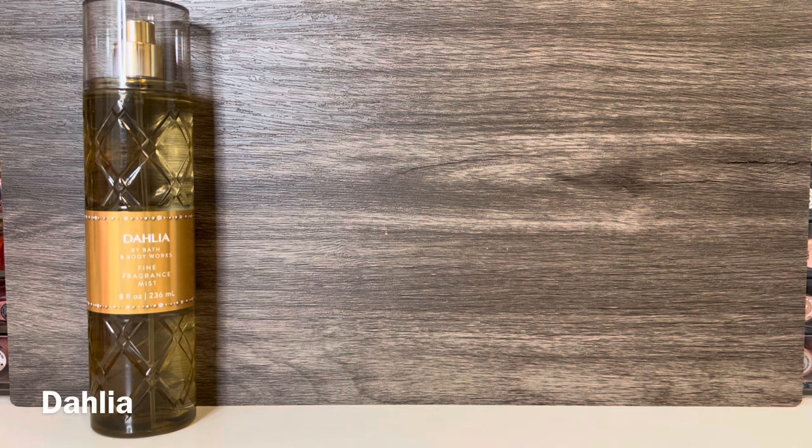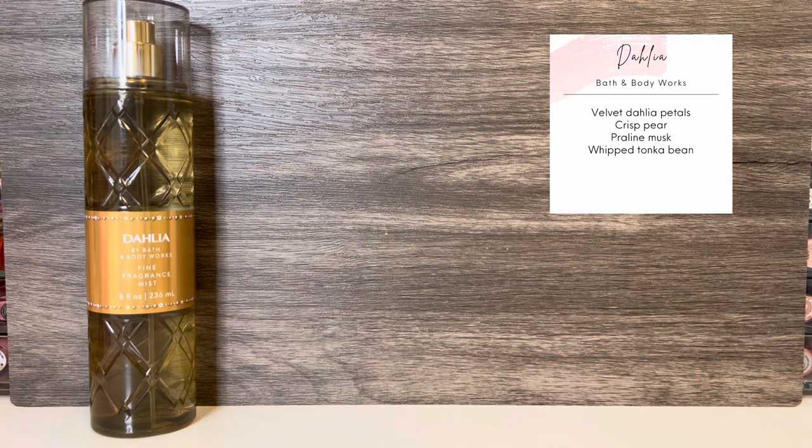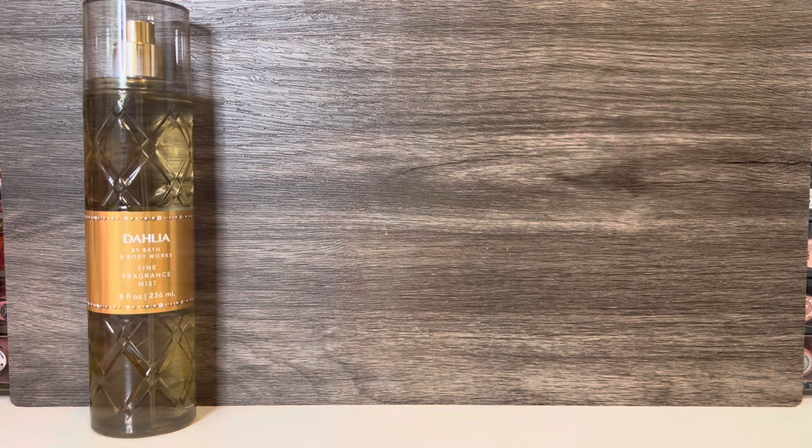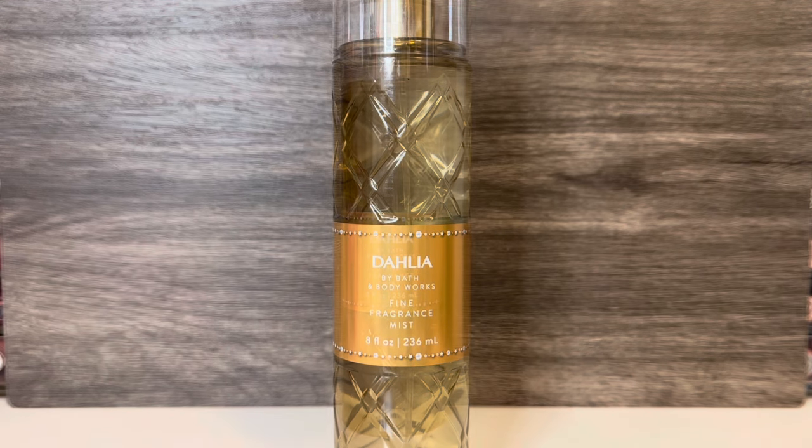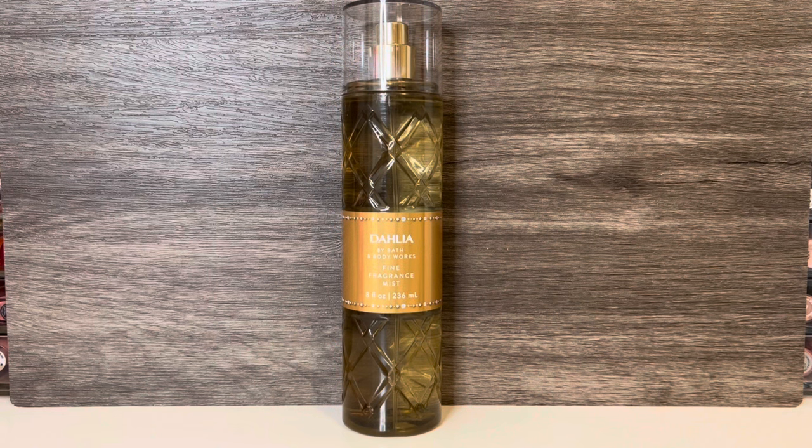The next scent in the collection is Dahlia, which comes in the gold beveled bottle. Online it lists the notes as a beautiful blend of Dahlia petals, crisp pear, and praline, but on the bottle the notes are velvet Dahlia petals, crisp pear, praline musk, and whipped Tonka bean. This opens with a bright, fresh pear as well as the Dahlia. The floral has a slightly sharp edge that comes across as a bit green and almost sour. As it dries, the pear and floral soften, and the praline and Tonka add a lot of creamy, vanillic sweetness and a hint of a nutty, caramel-like quality. To me, this is a warm, fruity floral that turns into delicious, creamy praline and vanilla sweetness.